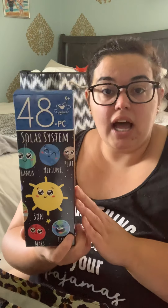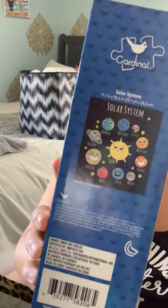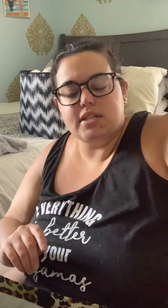I grabbed this solar system puzzle — I work at a school and thought it was so cute. It's kind of educational because it is the solar system, and our fifth graders have to take a science MCAS where planets are likely involved. The teacher always appreciates little gifts I bring in. I couldn't pass up the cute little planets.